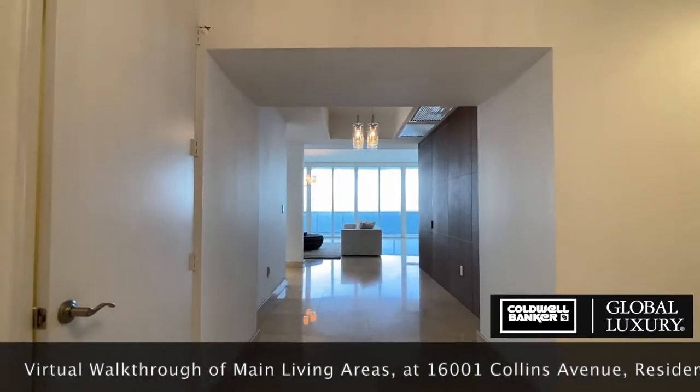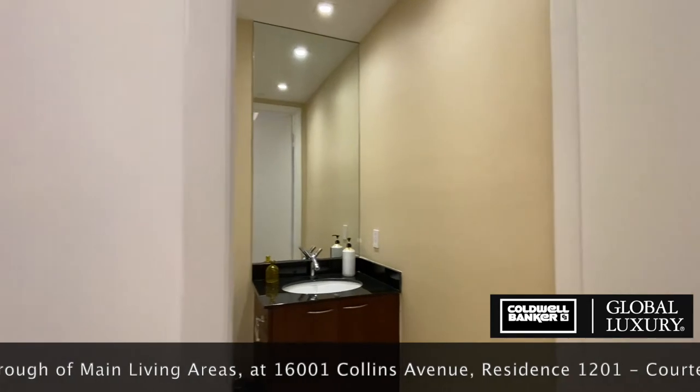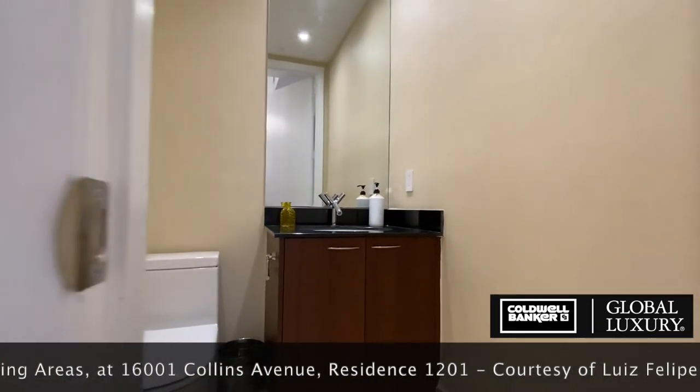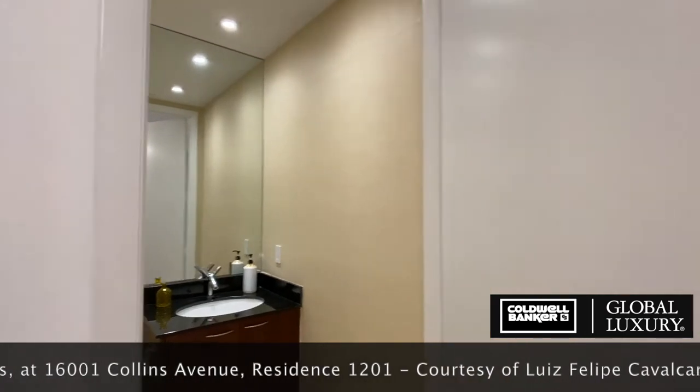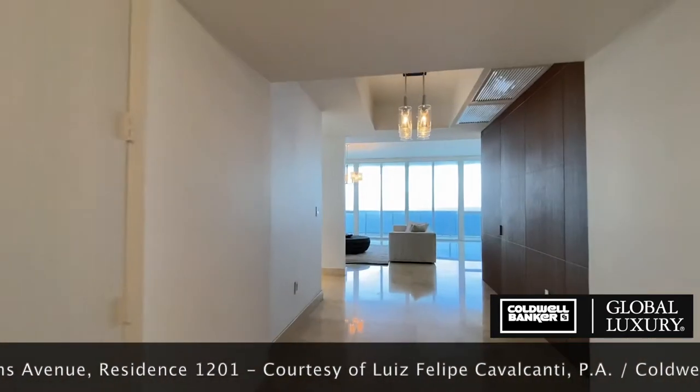The double entry door is open to a spacious hallway leading to the main living area and kitchen. On your left you'll find a powder room conveniently located near the entry. Notice the leatherette wallpaper detail as we continue down the hallway.